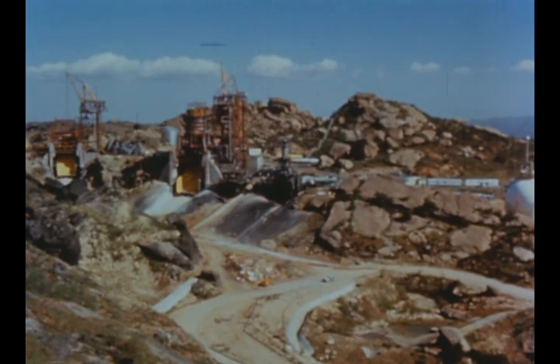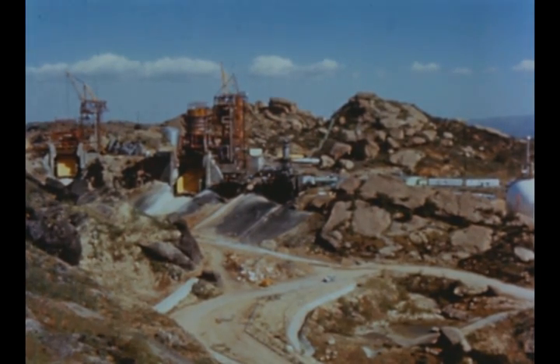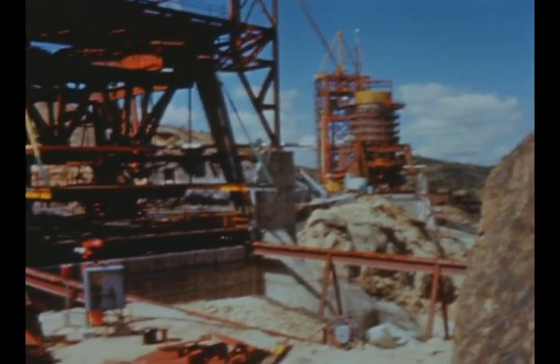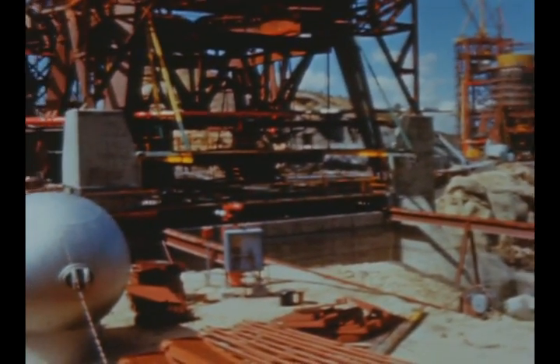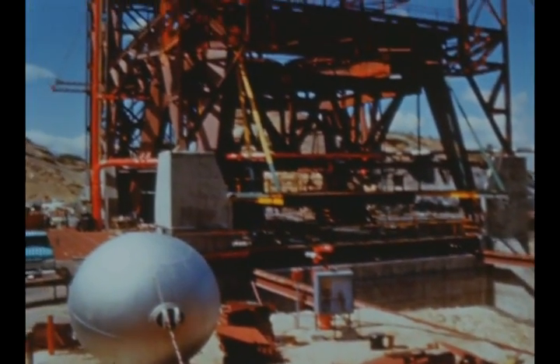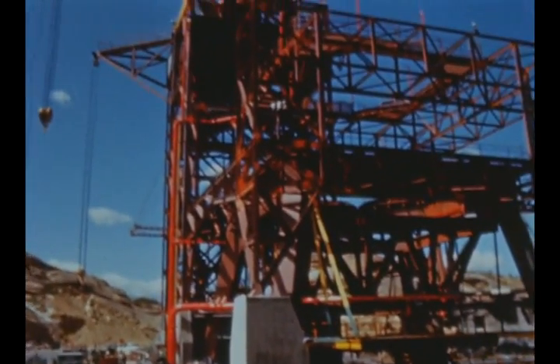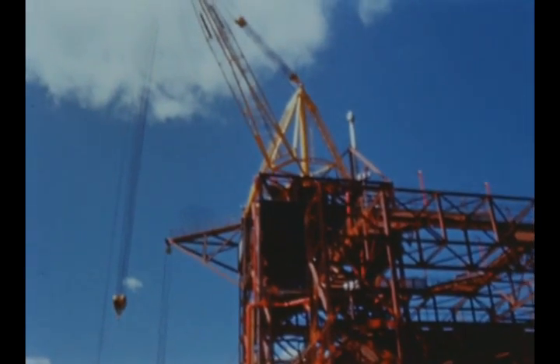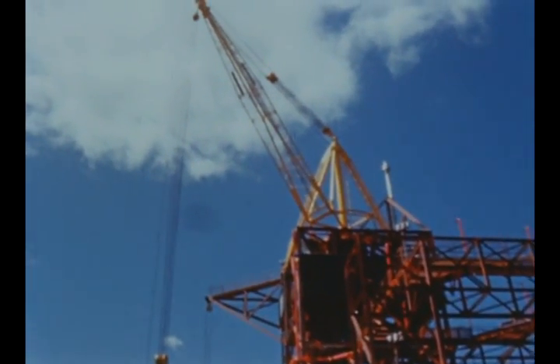At SNID's S-2 stage propulsion test facility at Santa Susana, construction of the battleship stage and COCA-1 test stand is complete and installation of systems will begin next quarter. The COCA-4 all systems test stand construction effort is also complete and the 60-ton capacity hoist is operational.